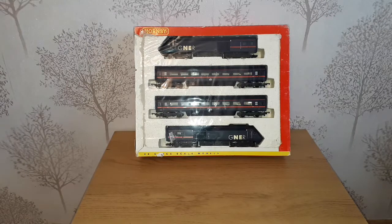Hello and welcome to Mangley Town and another Hornby class 43 unboxing. Today we have the Great North Eastern Railway and this is our R2000 train pack.